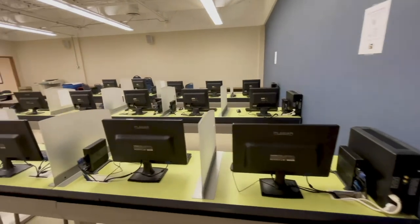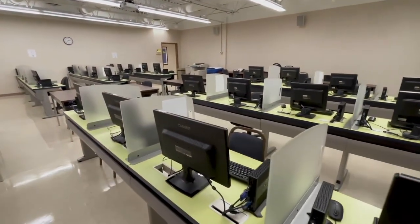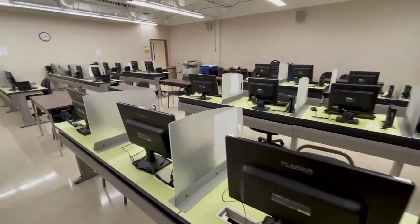The computer lab at East doubles as a classroom. The HESI entrance and exit tests are taken on campus in this room.